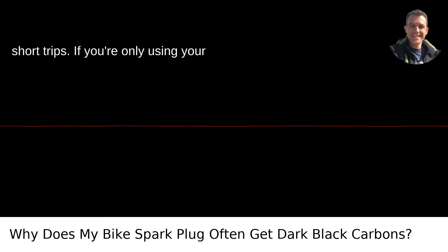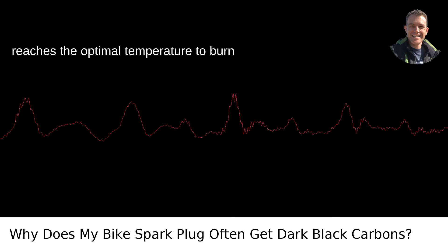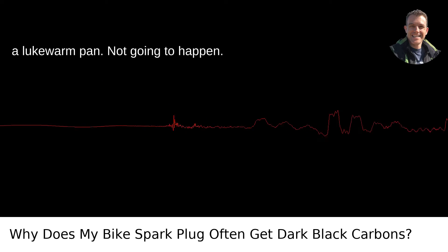And let's not forget short trips. If you're only using your bike for quick jaunts, your engine never reaches the optimal temperature to burn off those carbon deposits. It's like trying to get a good sear on a steak with a lukewarm pan — not going to happen.